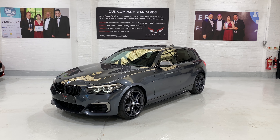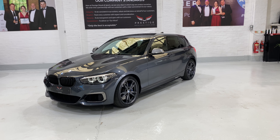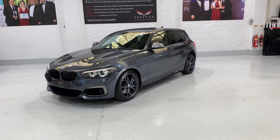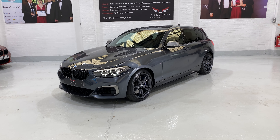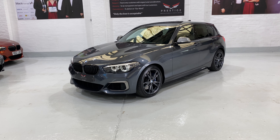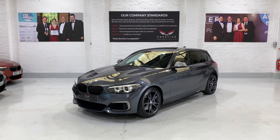Hello and welcome to another one of our videos. This is our 2019 BMW M140i Shadow Edition. It has the auto gearbox and is on a 68 plate - the car was registered in January 2019. It's had two keepers; the second registered on the 6th of April 2019, just three months later, which is typically the length of time a demonstrator is kept on a forecourt, so I'm quite confident this was a BMW demonstrator.